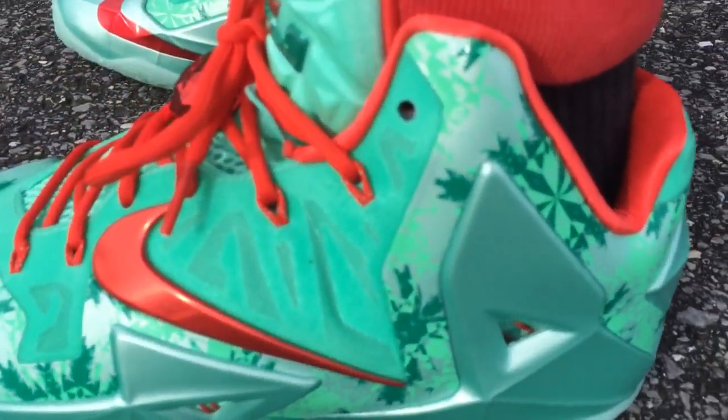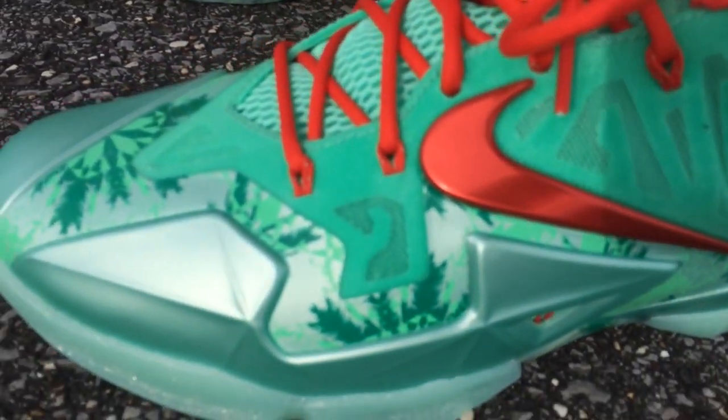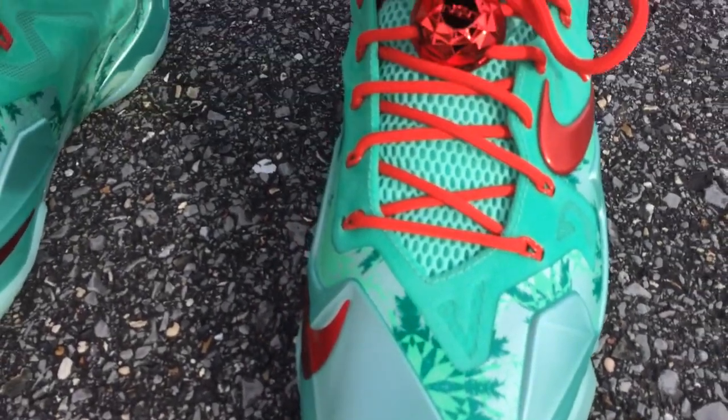If you follow my channel, you know I'm a huge fan of colors and loud shoes like that that can draw attention to your feet. So I had to have these, added them to the collection.